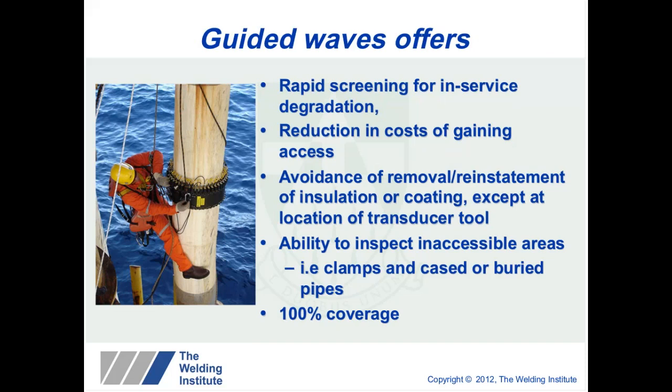What Guided Waves offers is rapid screening for in-service degradation. It reduces the costs of gaining access and avoids the removal and reinstatement of insulation — that is only required at the location of the transducer tool. It also provides the ability to inspect inaccessible areas, and the key to the technology is that you're providing 100% coverage using Guided Waves.